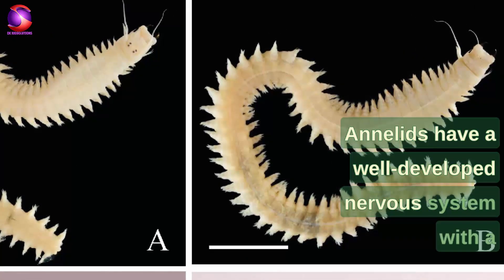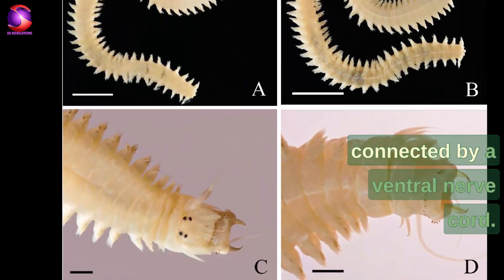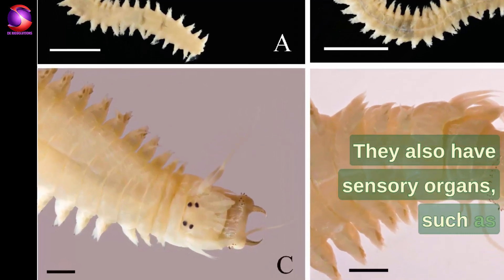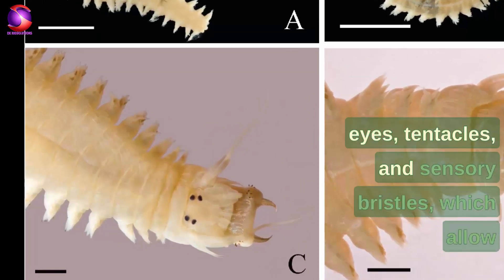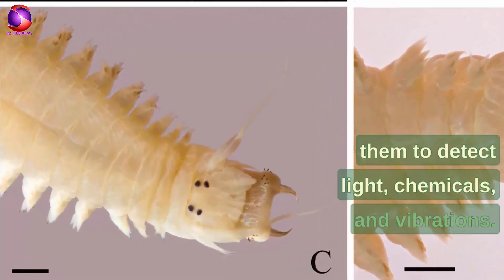Annelids have a well-developed nervous system, with a pair of ganglia in each segment that are connected by a ventral nerve cord. They also have sensory organs such as eyes, tentacles, and sensory bristles, which allow them to detect light, chemicals, and vibrations.